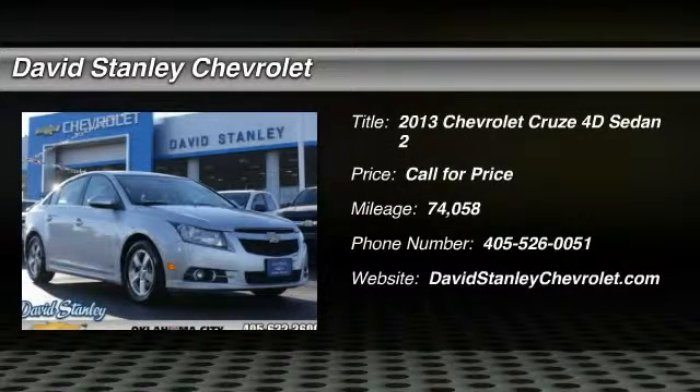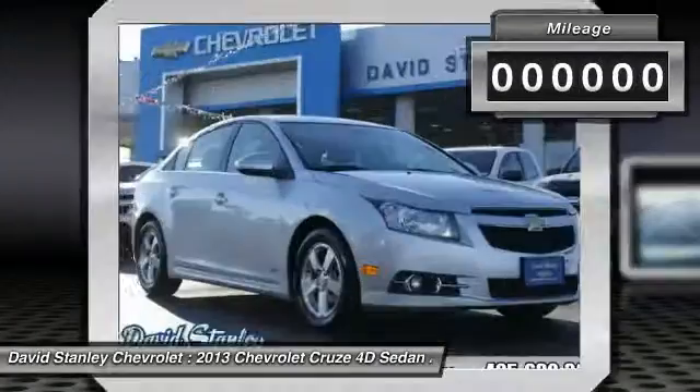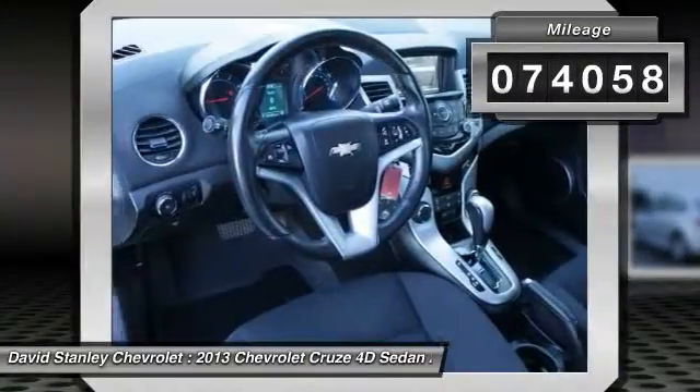The 2013 Cruze. The Cruze Blueprint calls for more than you'd expect. This vehicle has less than 75,000 miles.